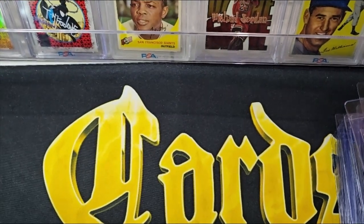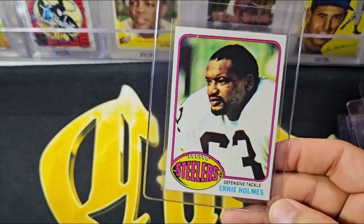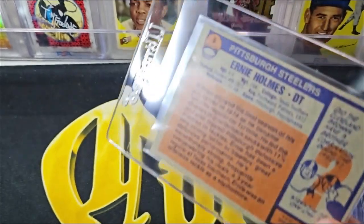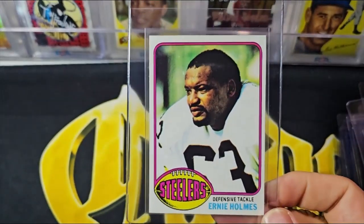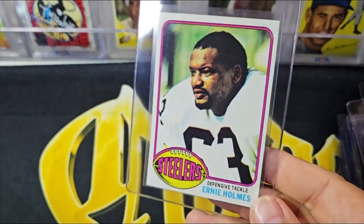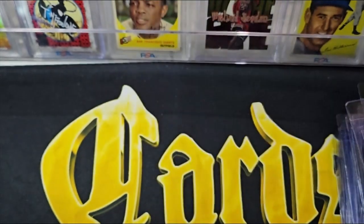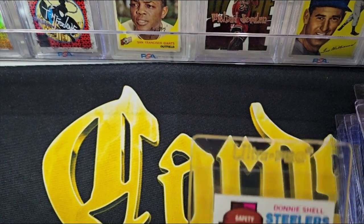Moving on to some other players who don't have quite as many cards. Here's the only Ernie Holmes card — a '76 — still a nice card, off top to bottom, but I like it. Ernie Holmes doesn't get a lot of respect. And here's Donnie Shell.